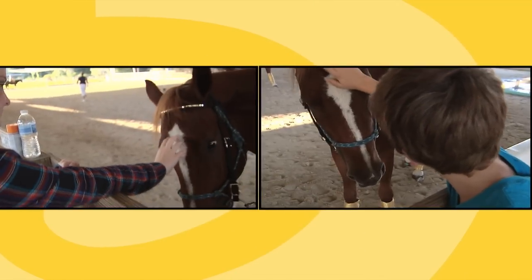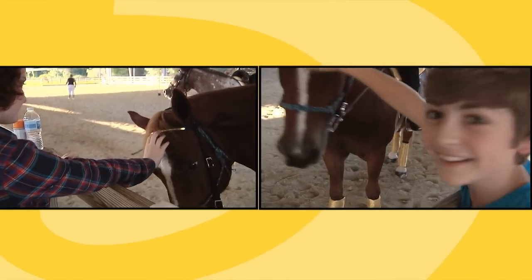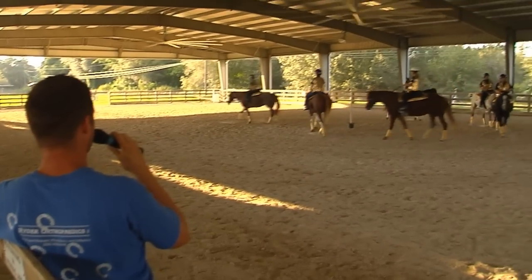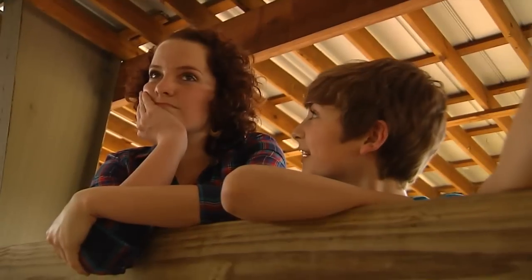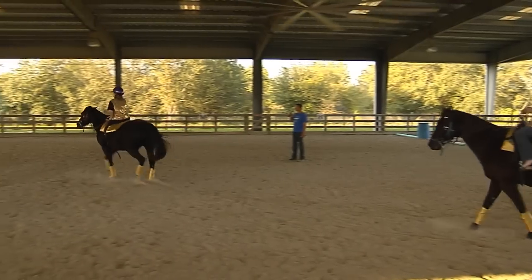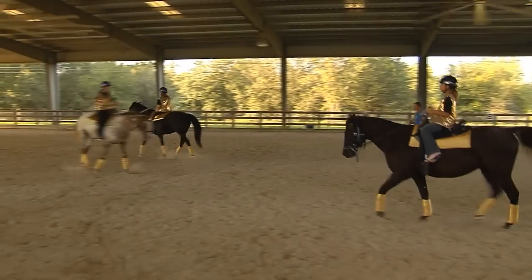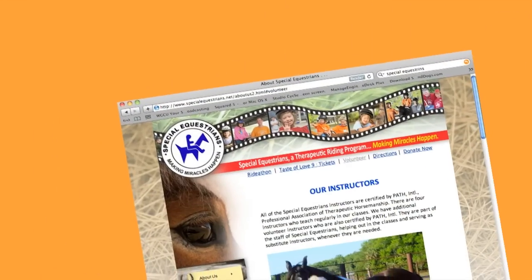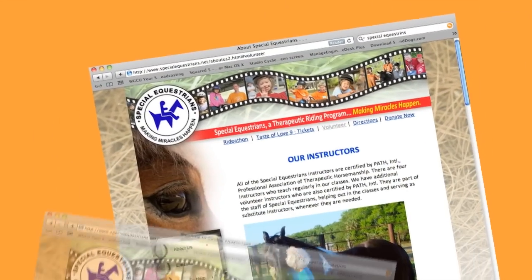We got to pet the horses and meet some of the riders before the drill began. Then with guidance from the instructor, this team was ready to go. With the music blaring, these kids showed us that despite their challenges and thanks to a lot of dedicated volunteers, this show will most definitely go on. If you want to learn more about the Special Equestrians Program and volunteering opportunities, visit their website.